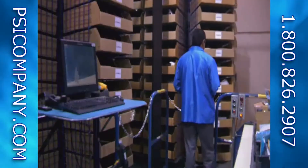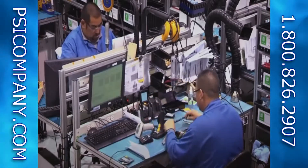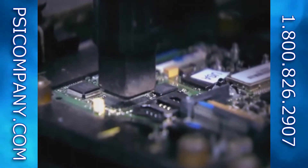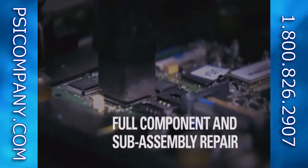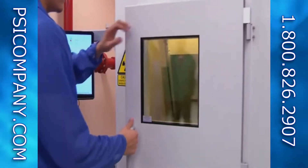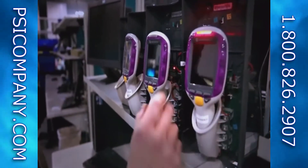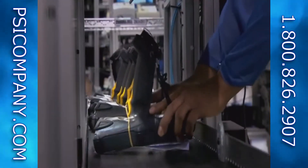Our streamlined system for repairs and centralized parts management ensures that technicians have everything they need on hand to make repairs on time and with maximum effectiveness. And we test our repairs with the same equipment used by our manufacturing facilities, ensuring your products return to you as good as the day you bought them.